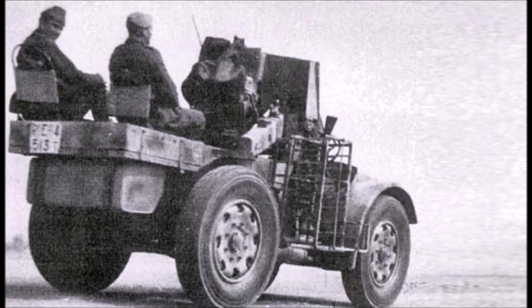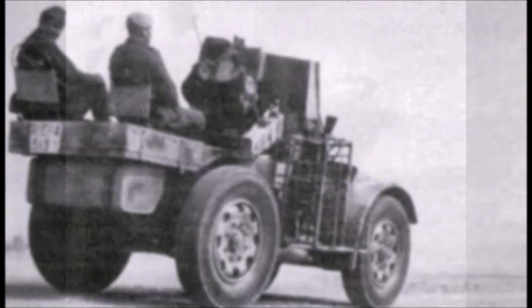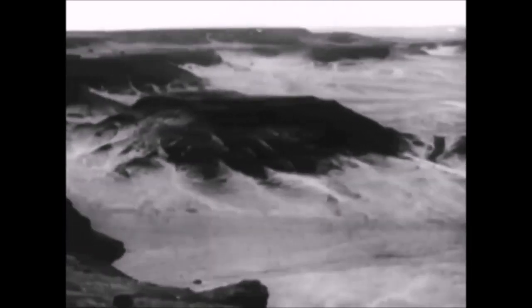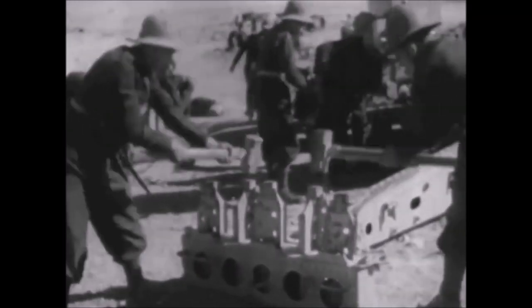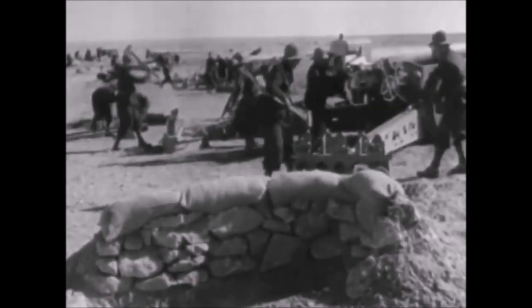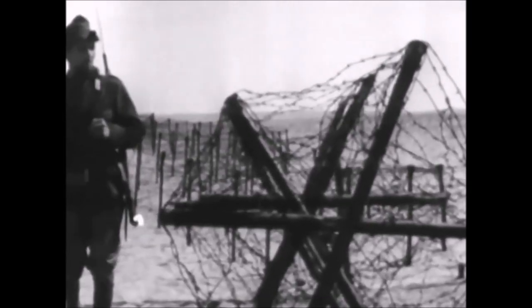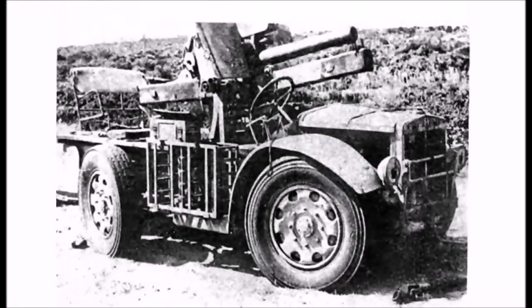This wheeled assault gun is exactly the kind of weapon system the Italians needed in North Africa, where most fighting occurred in open terrain — open desert valleys in Libya, Tunisia, Eritrea, Ethiopia, and Italian Somaliland. Most Italian artillery was towed, relying on horse-drawn systems much like the Germans. A wheeled artillery vehicle like this would have made fighting in North Africa much easier, with its 75mm gun capable of penetrating up to 50mm of armor at 1,000 yards.